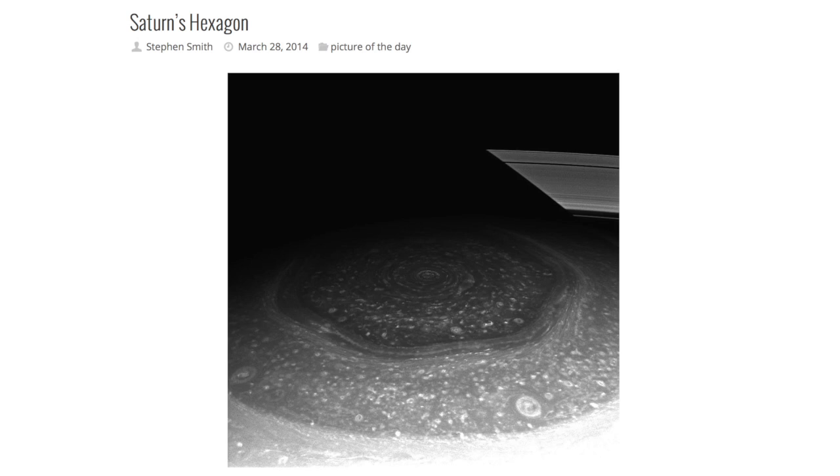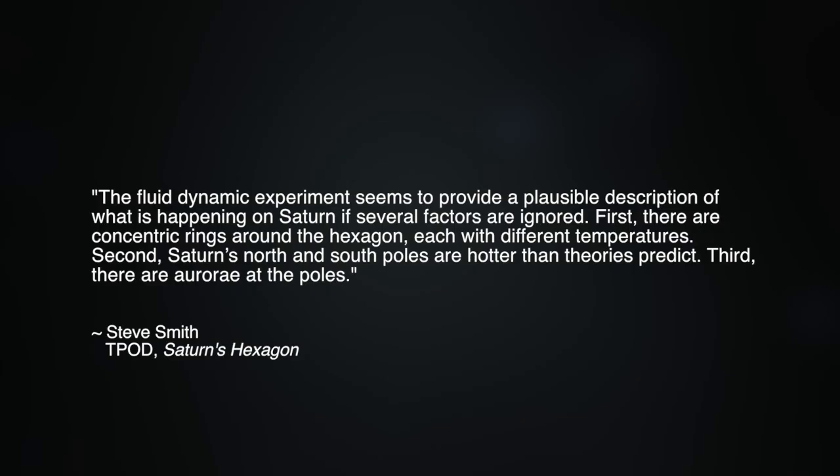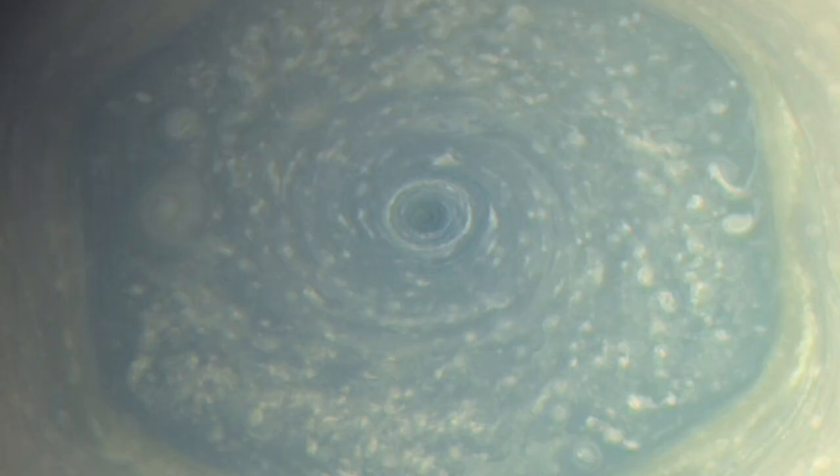However, Thunderbolts' Picture of the Day managing editor Stephen Smith outlines just some of the problems with this theory in a recent article. He writes: "The fluid dynamic experiment seems to provide a plausible description of what is happening on Saturn, if several factors are ignored. First, there are concentric rings around the hexagon, each with different temperatures. Second, Saturn's north and south poles are hotter than theories predict. Third, there are aurorae at the poles. Fourth, there are powerful currents of electric charge entering and leaving Saturn's poles, connecting it to its family of moons." As previous Picture of the Day articles argue, the plumes of Enceladus, for instance, demonstrate the charge exchange between it and Saturn.